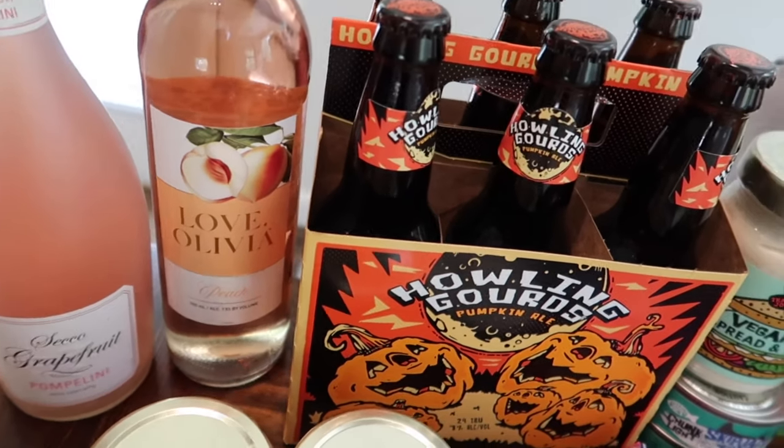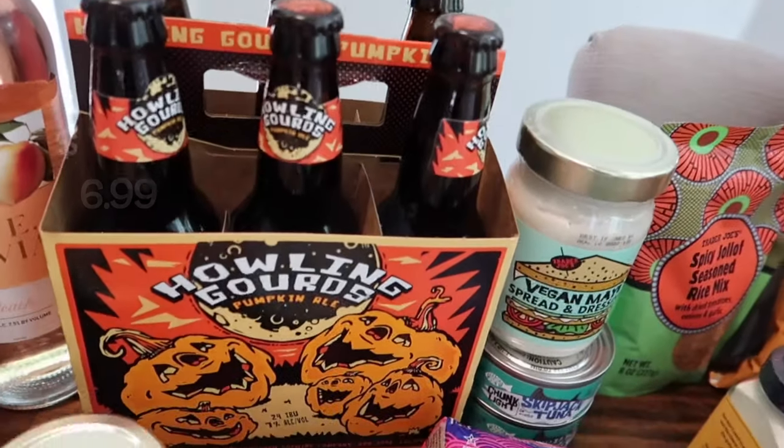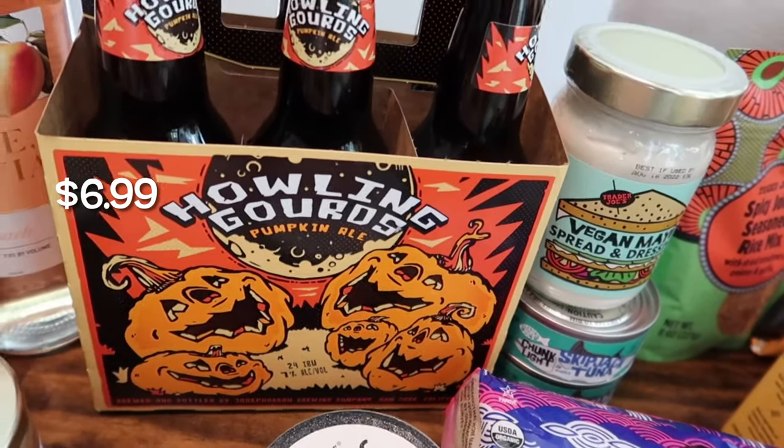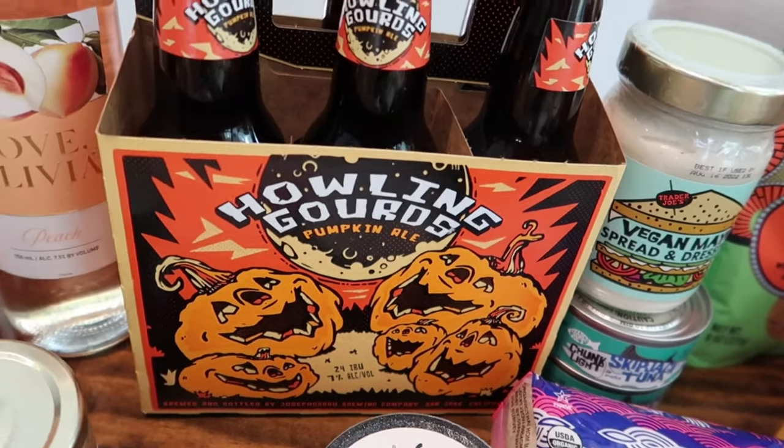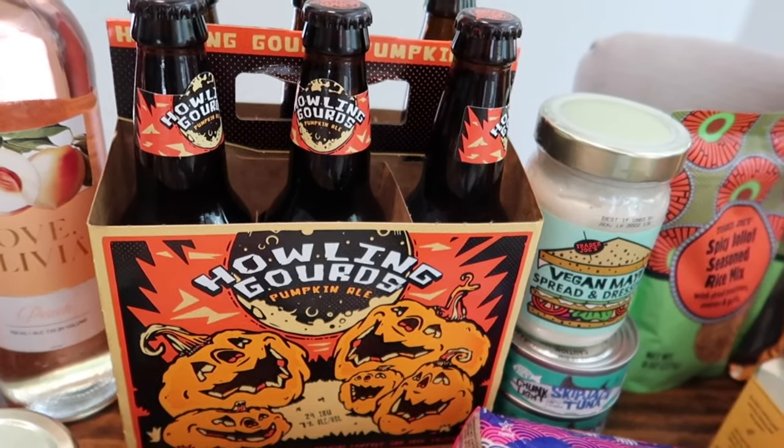For my alcohol selection, I got two of my favorites: the grapefruit wine specialty and the Love Olivia peach — both so good and so affordable. I also picked up the Howling Gourds pumpkin ale, which I haven't tried but the packaging is so cute and I'm sure my husband will like it too.